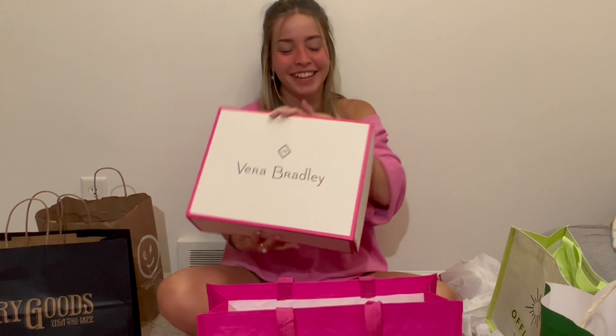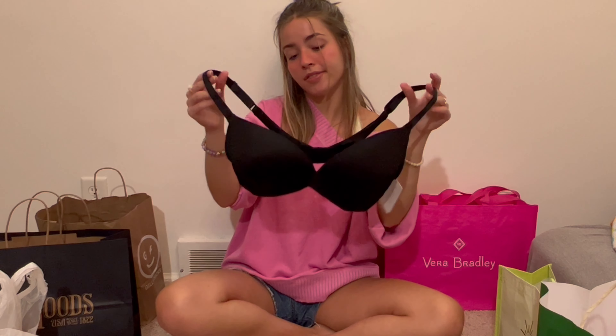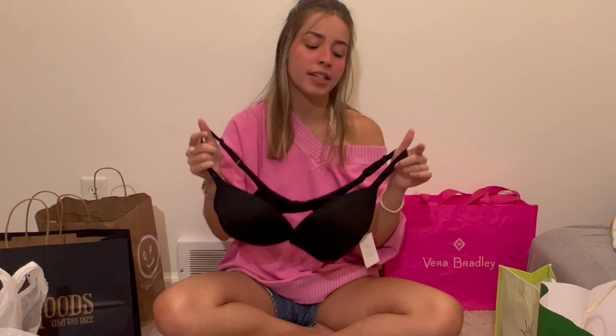Now my favorite store: Target. I go there at least once a week, so obviously I pick up some good stuff. On my first trip I got this black wireless bra — super cozy. My favorite bra I own is the same one in a pearl blue color and I wear it literally every day. I cringe when I have to put on a wired bra now — I'm definitely transitioning into wireless.